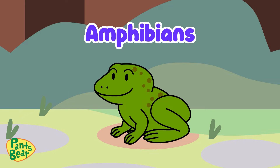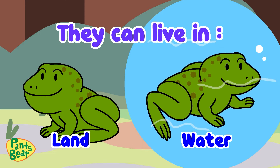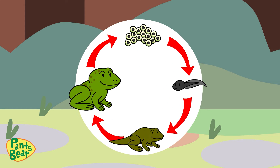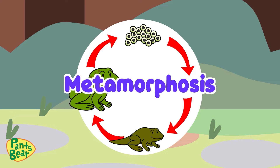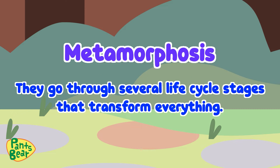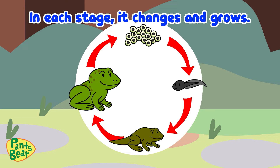Frogs are amphibians, which means they can live in water or on land. Like some animals, frogs go through a process called metamorphosis. It means they go through several life cycle stages that transform everything. In each stage, it changes and grows.